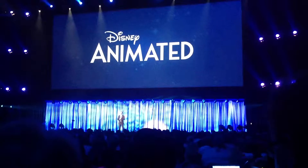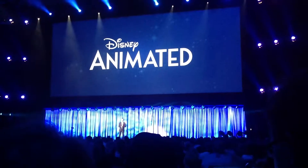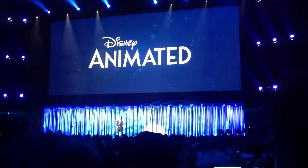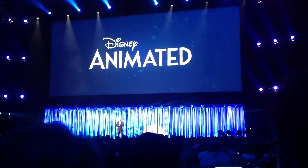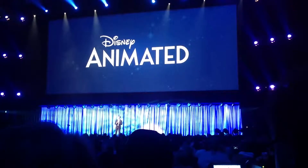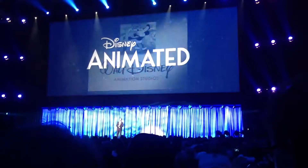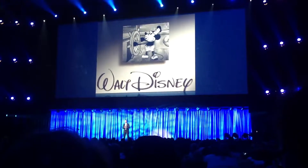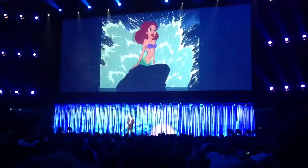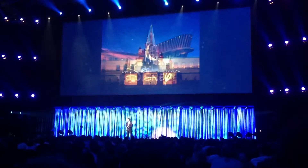Disney Animated is a new app that just launched this past Thursday and is the result of a special collaborative effort among Disney Interactive, Walt Disney Animation Studios, Disney Publishing, and the very successful premium app developer, TouchPress. Using the technology of the iPad, Disney Animated puts the magic of animation at your fingertips. The app takes you inside the creative process of animation and gets you closer than we ever dreamed possible to the actual art and tools used to create our films.